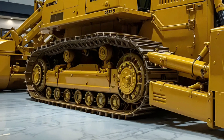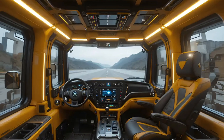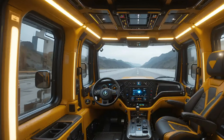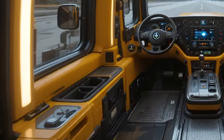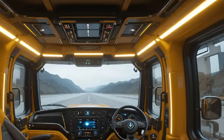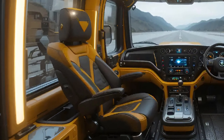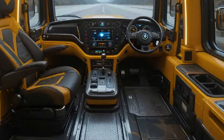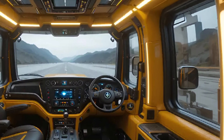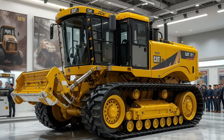Every inch of this machine speaks Caterpillar's legacy — from the signature yellow finish that shines under sunlight to the massive ripper teeth that dig deep into the heart of the earth. When the D9T moves, it doesn't just shift soil; it reshapes landscapes, builds foundations, and drives progress forward. The future of heavy machinery has always been about evolution, and with the 2026 CAT D9T, Caterpillar has proven once again that innovation and durability can coexist at their peak. It's a machine designed for professionals who understand that every minute of performance counts and every push defines progress.